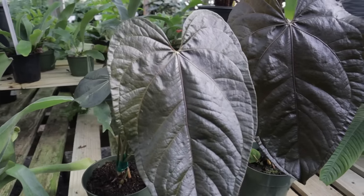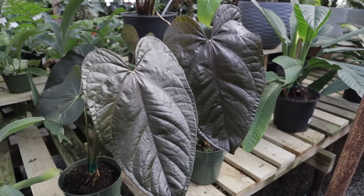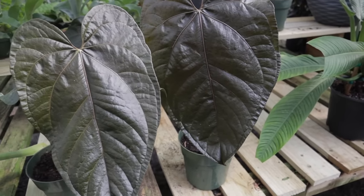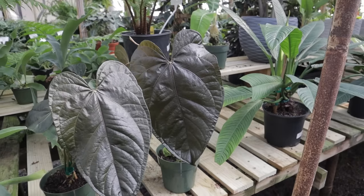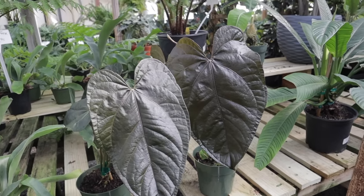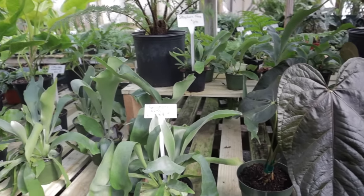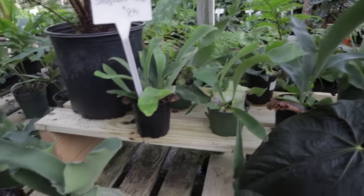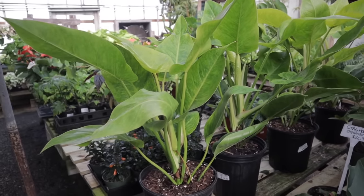Anthurium queen of hearts $124. Oh my heart. They are so beautiful and massive — look at the size of these leaves, they're chocolate brown. Do you guys know anything about this one? I think my friend Cass has some — when I did her houseplant tour I saw some. The plants here today, it's the best I've ever seen. Staghorn fern $9.95. Look at this calkins gold, $64. Just beautiful.